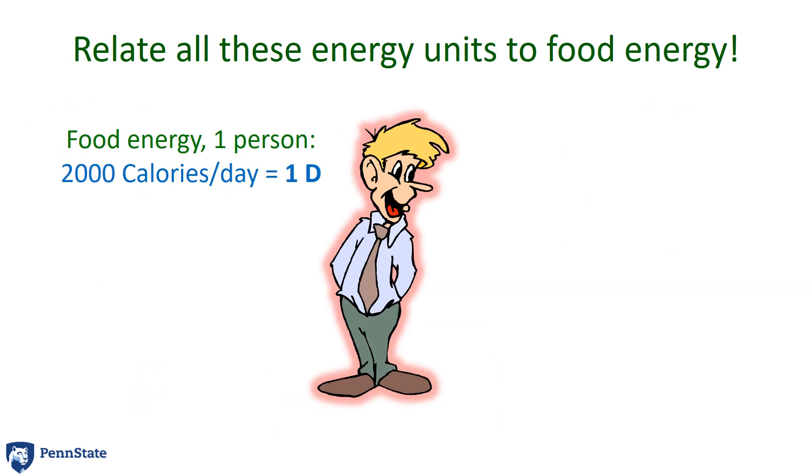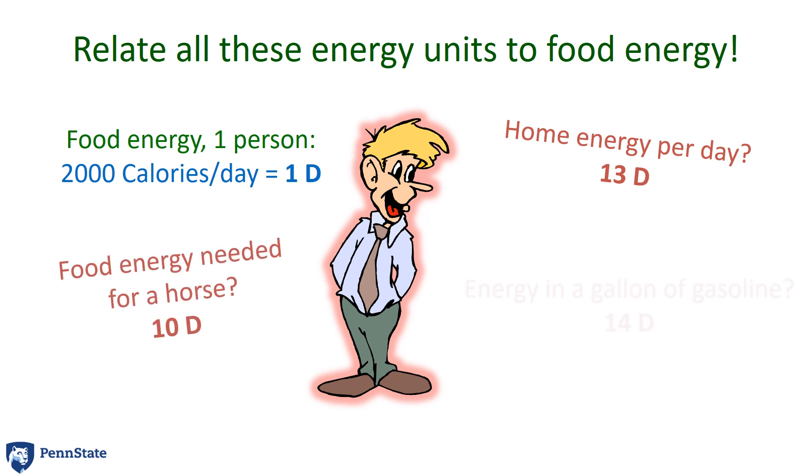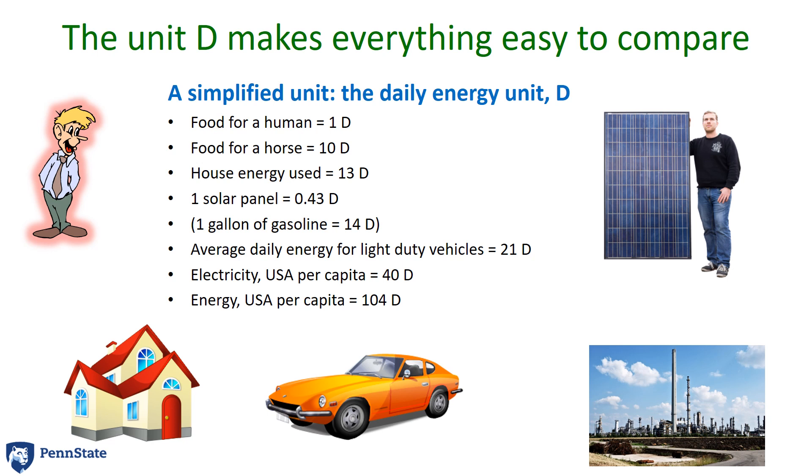I propose that we define 2,000 calories a day, or the food that one person eats, as the unit 1D — one daily energy unit. If we use that unit, we could say our home uses 13D. Or, while we eat 1D, a horse needs to eat 10D. The energy in a gallon of gasoline is about 14D. This common unit of D allows us to compare all these things in terms of something that we know — that is, how much food we need to stay alive. And that unit of 1D is the same to everybody on the planet. Some people need a little bit more, some a little bit less. But the general concept of the food we eat every day can help define what energy consumption is like.